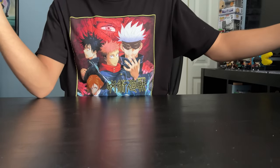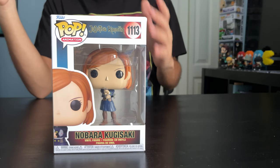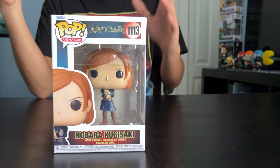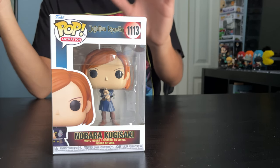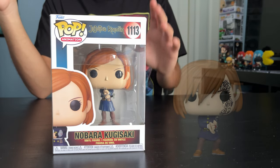Next up, we got Nobara Kugisaki. She's a Jujutsu Sorcerer and she's pretty badass. She uses a hammer and nail — those are her cursed tools. She's got two variants: the original and the Funko Store exclusive, which is her in a fight stance.